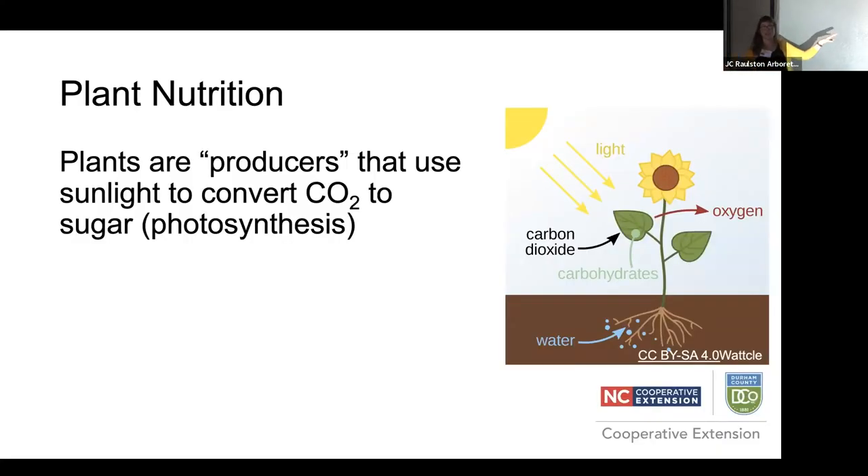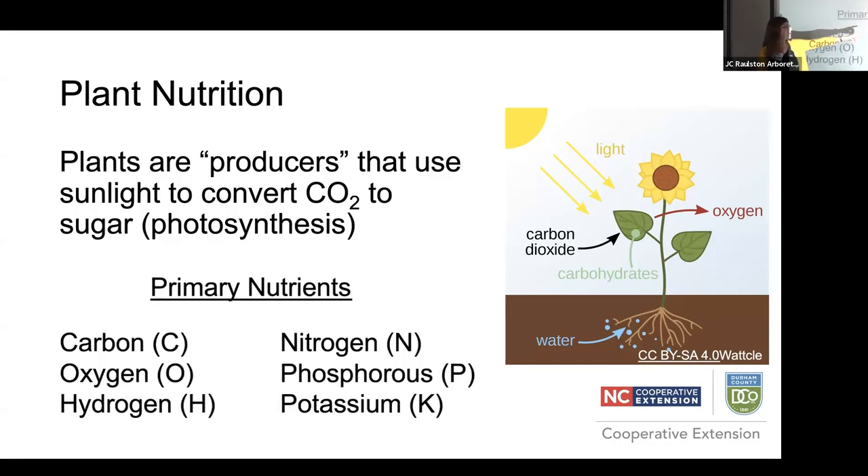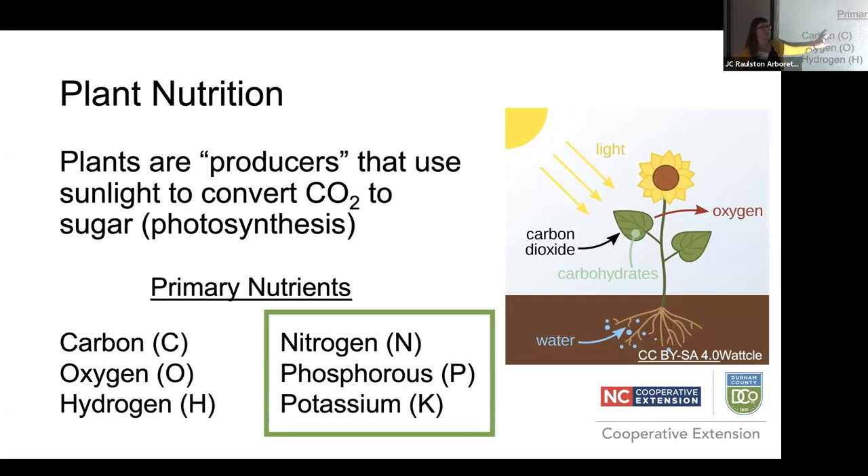Think about what a plant is — a magical thing that takes sunlight and uses it to convert CO2 into basically its body. Everything a plant does is powered by sunlight using air, or from what it takes up through its roots. Plants get carbon, oxygen, and hydrogen from the air, but they get nitrogen, phosphorus, potassium, and a number of other essential plant nutrients from the soil. Luckily, our clays are pretty good at holding most of these, though phosphorus can be a bit of an asterisk.